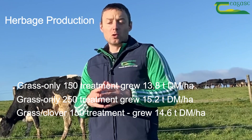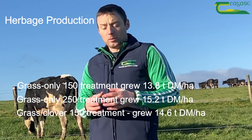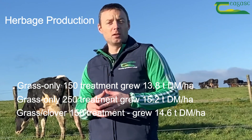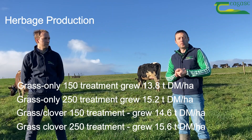The clover — we probably didn't have enough clover in the sward to fully offset the 100 kilograms reduction in nitrogen fertilizer, but there was clover there and it was fixing nitrogen, so we were able to increase the grass growth compared to the grass-only 150 treatment.